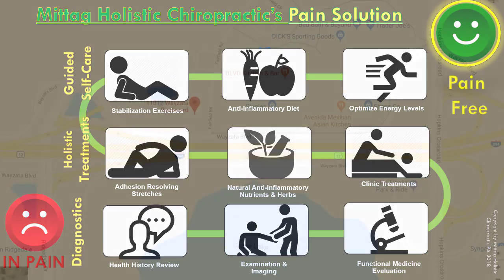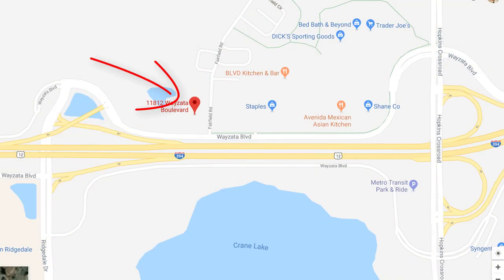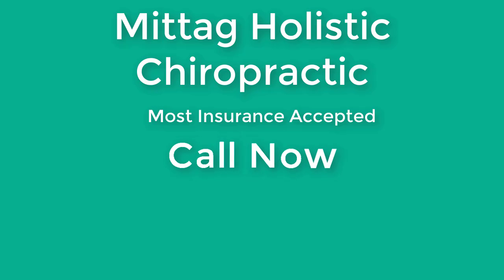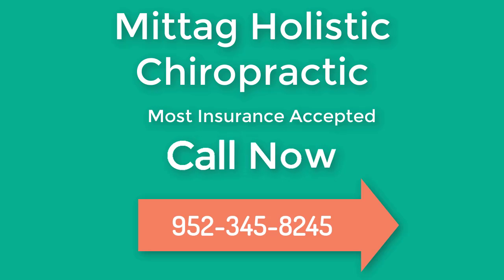The clinic is located in Minnetonka and I accept most insurances. I'd be glad to talk to you about any question you have in mind, so please don't hesitate to give a call. Thank you for listening.